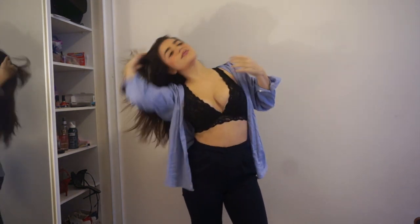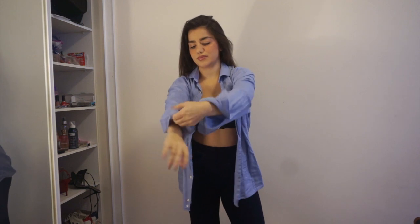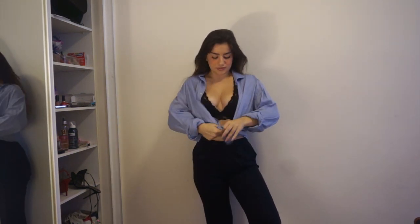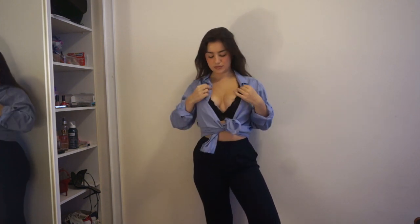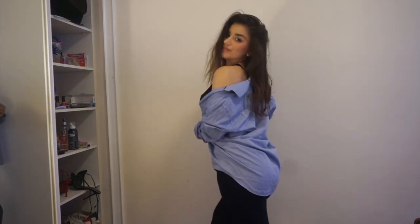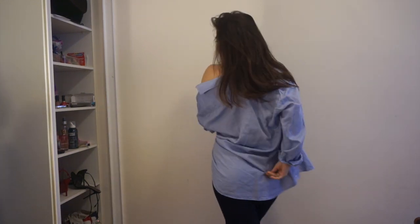a boyfriend button-up shirt. I think this outfit is great for a gig or a concert — it's definitely more of a casual one. You can also wear the shirt different ways depending on how you like it. The really cool thing about this outfit is that with trainers it looks amazing, so